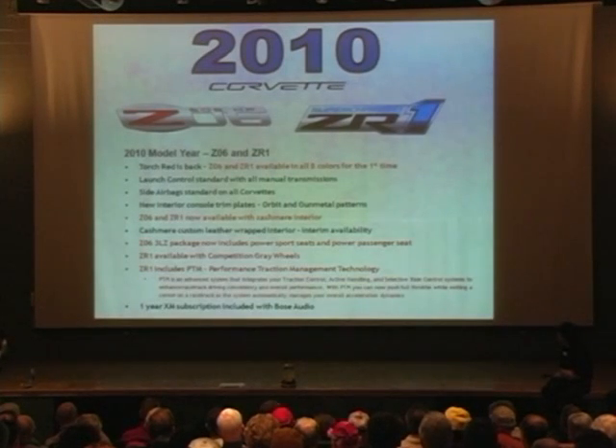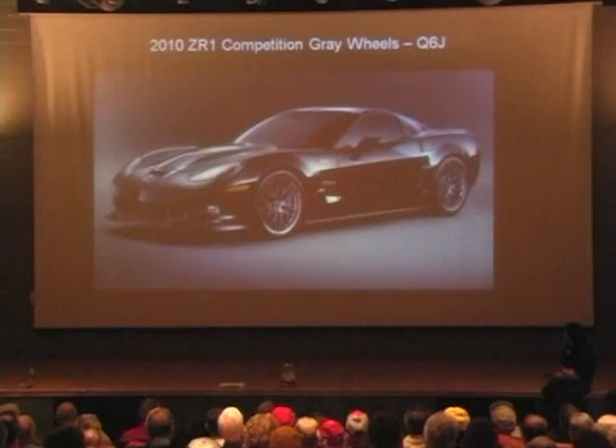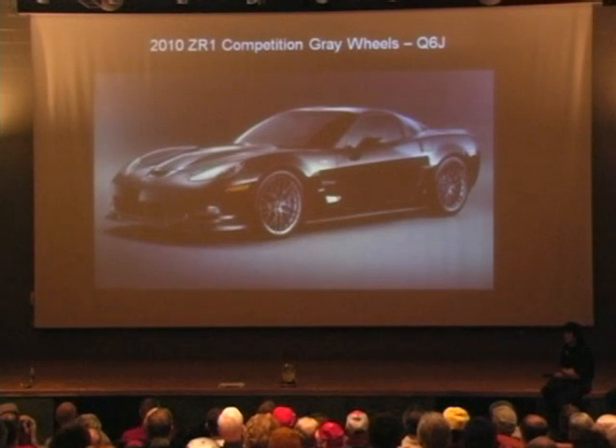The ZR1 will have competition gray wheels available. We also have a new chassis control system coming out on the ZR1 called Performance Traction, and I'll give you some detail on what that does. All colors are available on all models in Torch Red, and there are the competition gray wheels on the ZR1.